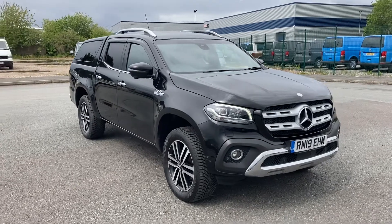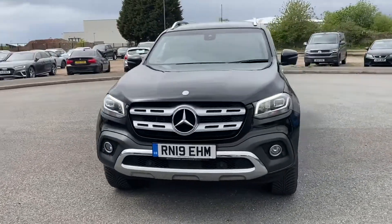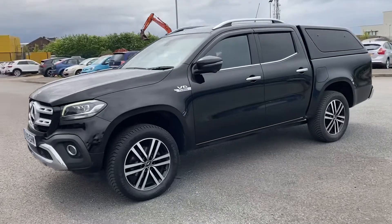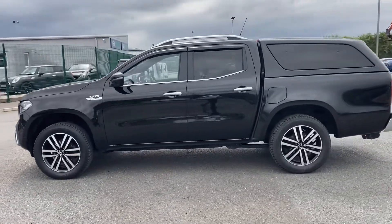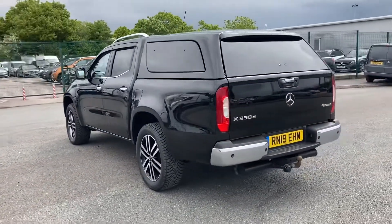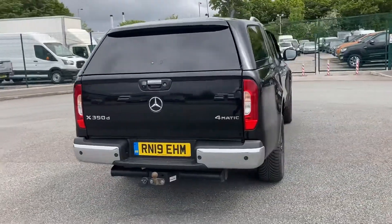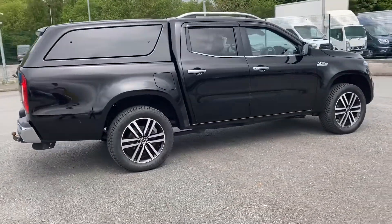Welcome to Motor Match Liverpool, thank you very much for joining us today. We're currently looking at our 2019 Mercedes-Benz X-Class. This particular vehicle is an X350D, finished in the absolutely stunning pale black. If you'd like to join us, we'll have a quick little walk around the exterior inspecting for any damage we may find. We'll then move on to looking at each individual alloy wheel, before we proceed to the interior and show you some of the gadgets available on this particular car.